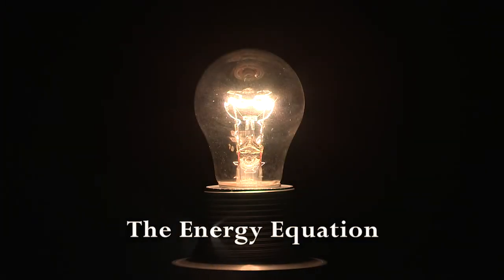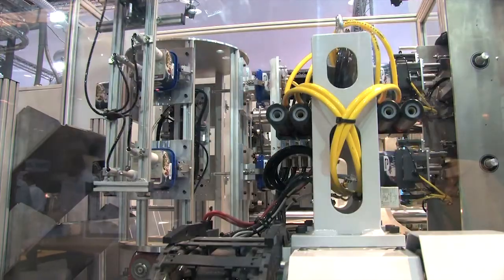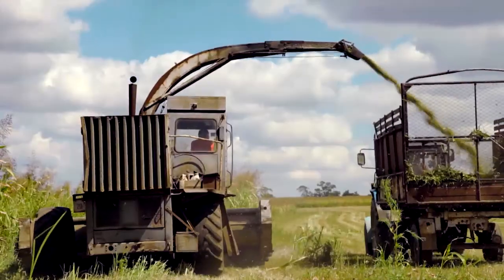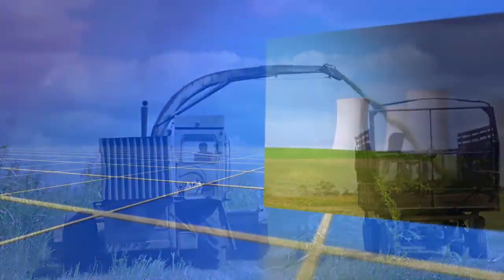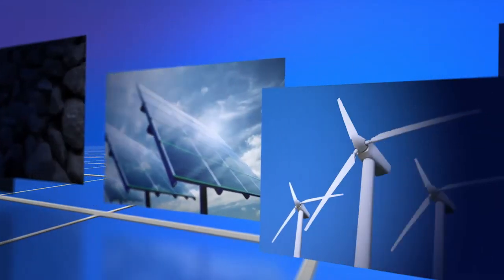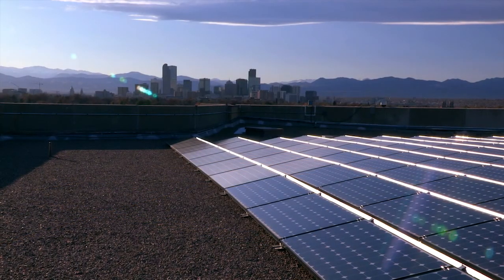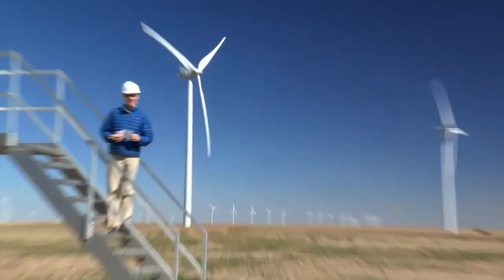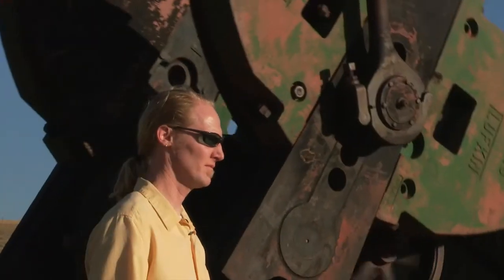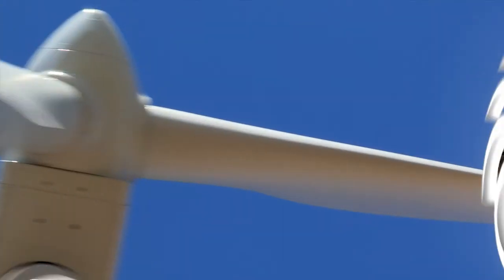The world runs on energy in its many forms to fuel transportation, manufacturing, heating and cooling, even growing our food. The energy we use comes from a blend of renewable and non-renewable sources, and Colorado is responding quickly to the need to produce energy efficiently and sustainably. In today's Science Bite, museum scientist Whitey Hagedorn looks at oil and wind and how those sources fit within the ever-changing energy equation.